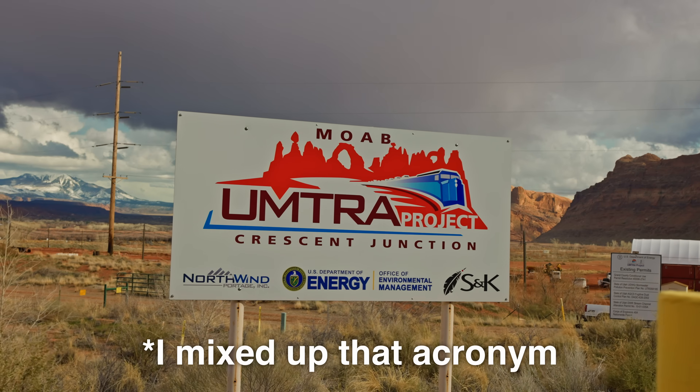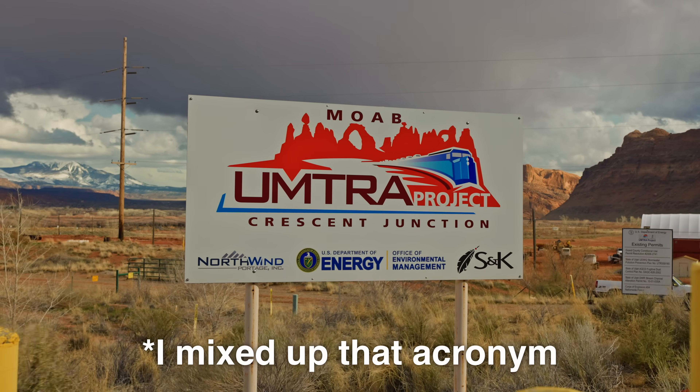Anyway, I'm going to head into Moab, maybe stop by the UMTRA — that's just right over here. They're actually removing a bunch of radioactive uranium mill tailings and shipping them off-site. I've done a video about this site before, so I'll probably just cruise by the fence and put my Geiger counter there to see what the radiation level is at this point. So now I'm over by the UMTRA, the Uranium Mills Tailings Remedial Action Project, which is right over here.